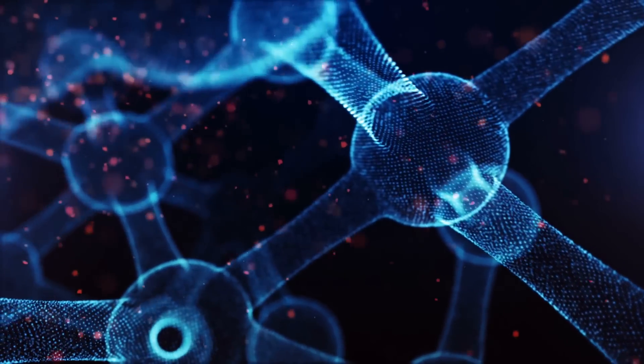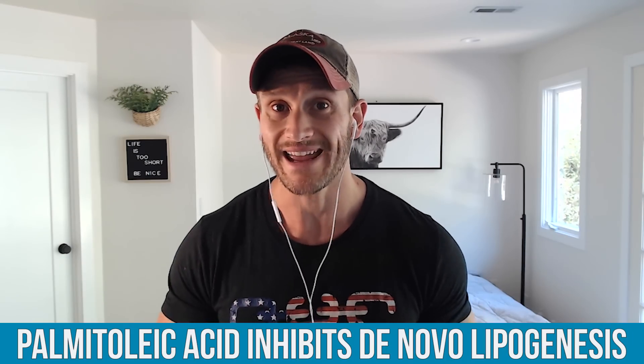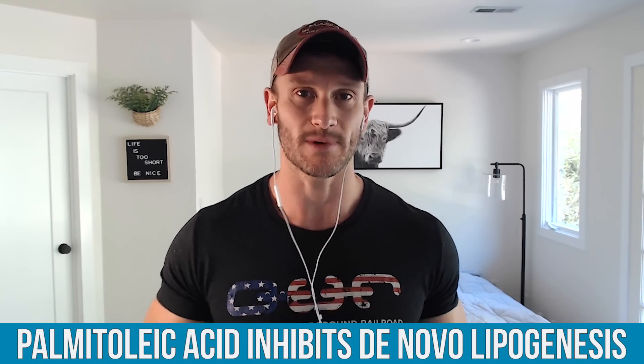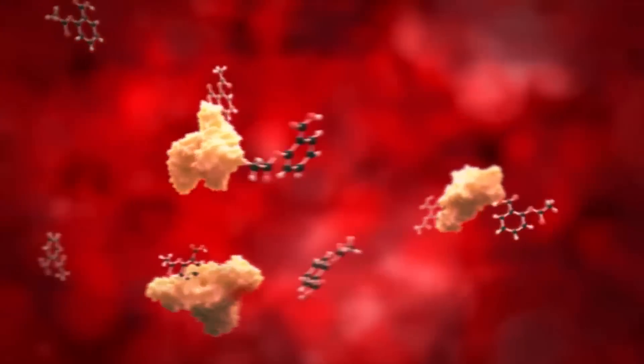Palmitoleic acid has super hormone-like properties — it is known as a lipokine. The journal Cell published a landmark study demonstrating that palmitoleic acid inhibits de novo lipogenesis. De novo lipogenesis is where your body takes extra carbohydrates or fructose from fruit and turns it into fat at the level of the liver. When you overeat carbohydrates, any excess goes through de novo lipogenesis — new fat creation. Palmitoleic acid slows down that process.